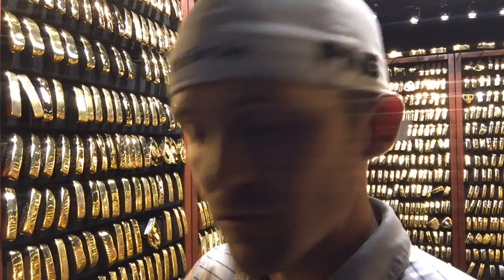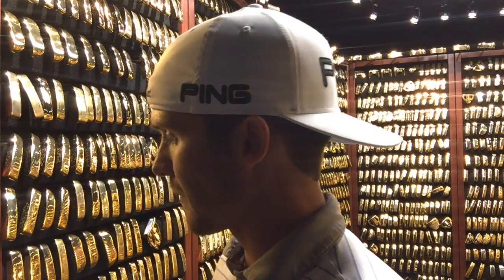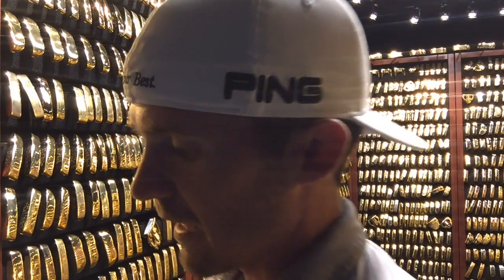Our first stop is right when you enter the room. To your left there's a wall — these are just kind of milestones and special occasions as far as feats that have been accomplished with Ping equipment by their players.